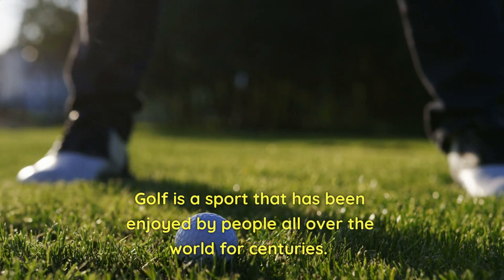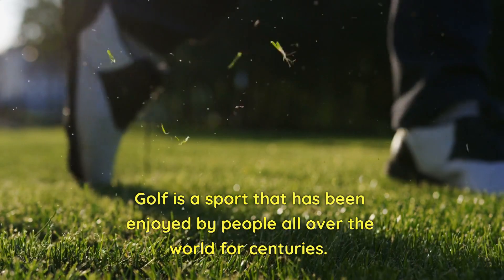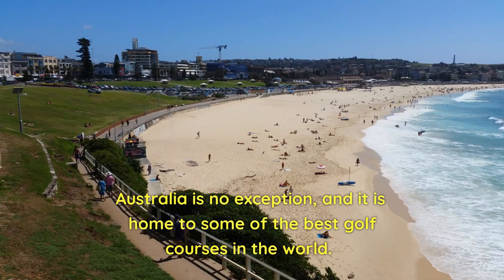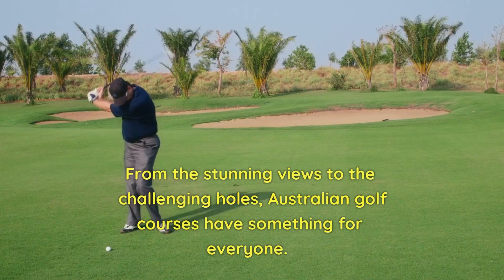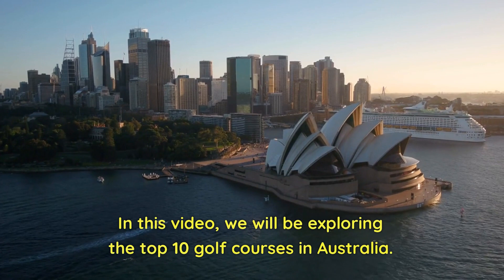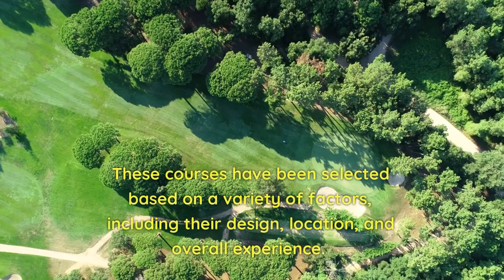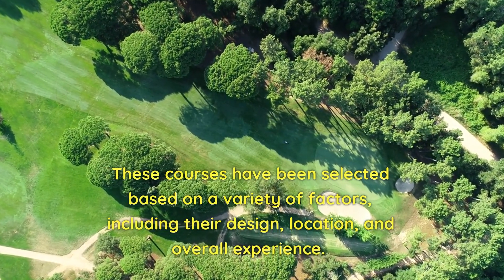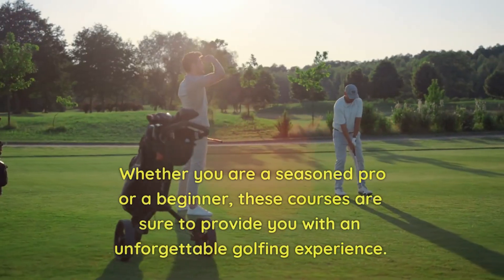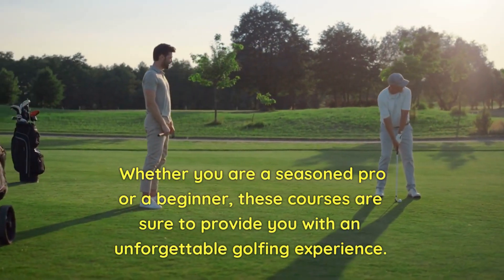Top 10 Australian Golf Courses. Golf is a sport that has been enjoyed by people all over the world for centuries. Australia is no exception and it is home to some of the best golf courses in the world. From the stunning views to the challenging holes, Australian golf courses have something for everyone. In this video, we will be exploring the top 10 golf courses in Australia. These courses have been selected based on a variety of factors, including their design, location, and overall experience. Whether you are a seasoned pro or a beginner, these courses are sure to provide you with an unforgettable golfing experience.